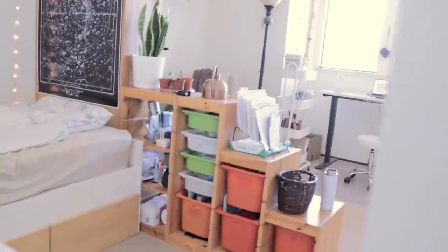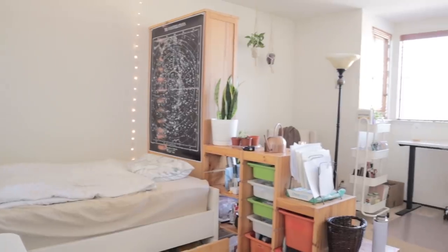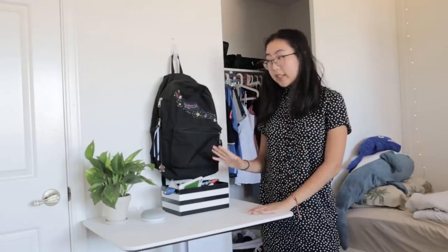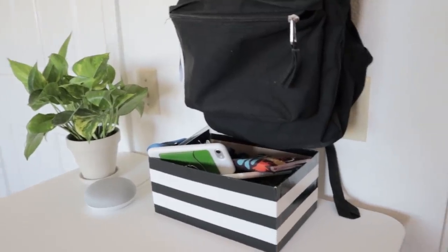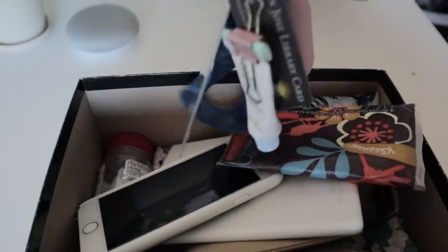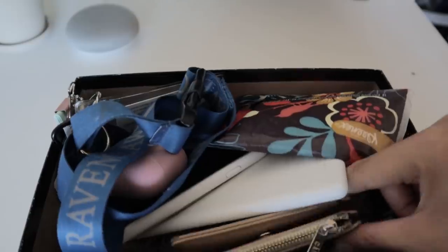And with that the room makeover was complete, so let me show you around the final product. Directly next to the door we've got this little entryway table that I use to store basically anything I might need to grab when I'm leaving the house. In this box I've got stuff like my keys, my phone, my wallet, and some covid necessities like Kleenex tissues and my face mask.